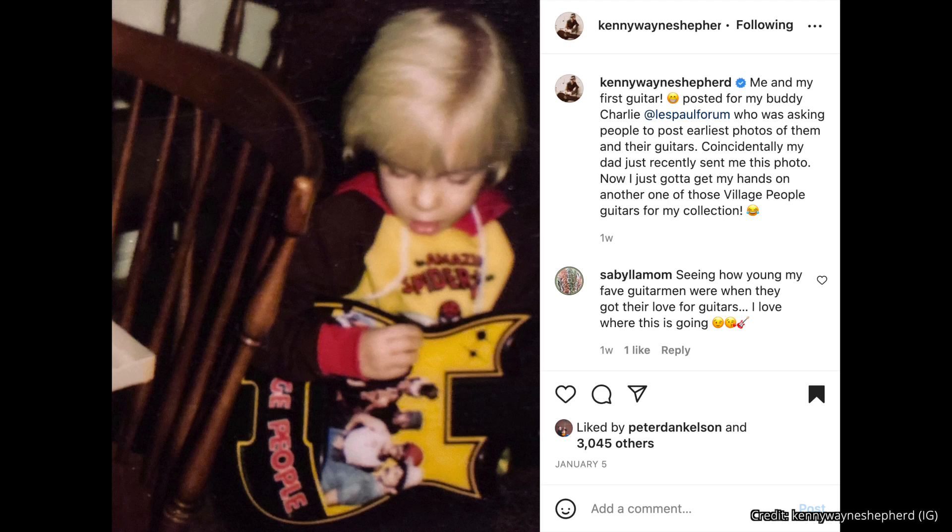Speaking of instruments making people happy, I always love first guitar posts. This one comes from Kenny Wayne Shepherd, an artist I've always admired. He posted a picture of him and his first guitar — a Village People guitar. The caption read: 'Me and my first guitar, posted for my buddy Charlie, who was asking people to post their earliest photos with their guitars. My dad just recently sent me this photo — now I've got to get my hands on another one of those Village People guitars for my collection.' In the comments below, let me know what your first guitar was. Mine was an Epiphone Texan from the 80s — not the best guitar, but it got me hooked on acoustic.